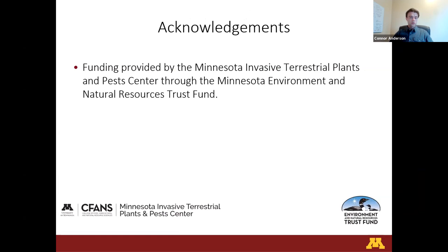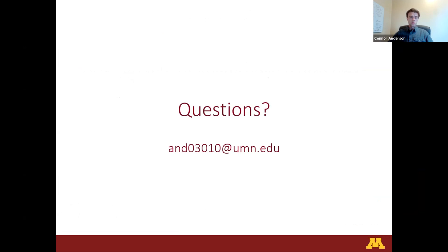Our project is funded by the Minnesota Invasive Terrestrial Plants and Pest Center through the Minnesota Environment and Natural Resources Trust Fund. With that, I'll take any questions.